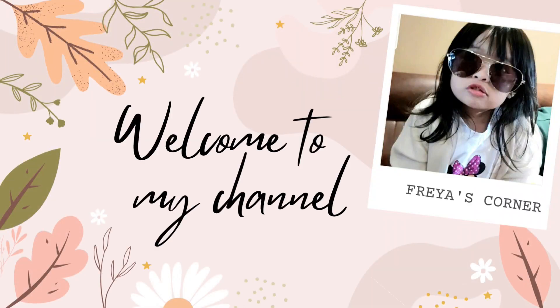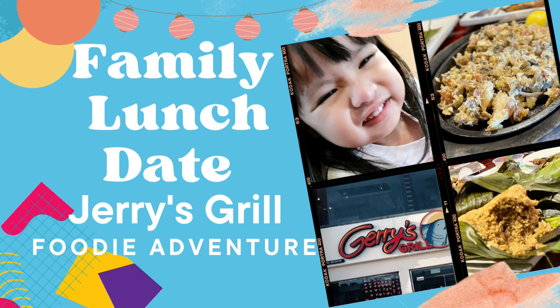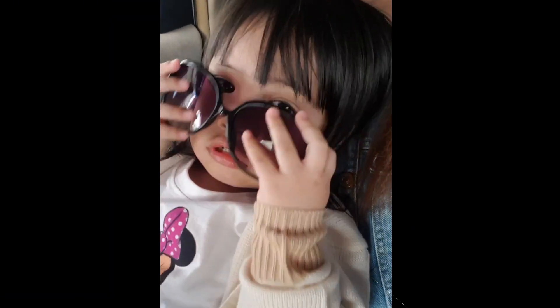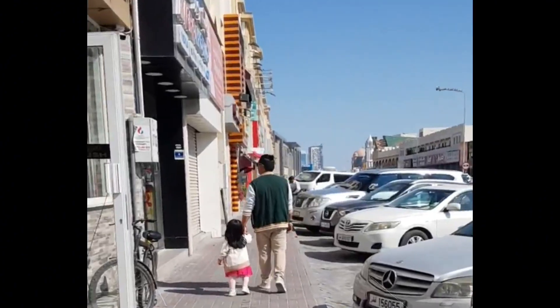Welcome back to our foodie adventure series, where we explore the most delightful dining experiences. Today, we're in for a real treat as we embark on a family lunch date at none other than Jerry's Grill, Qatar. Get ready for a mouth-watering journey.